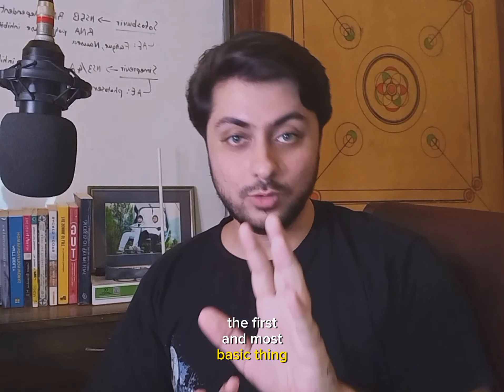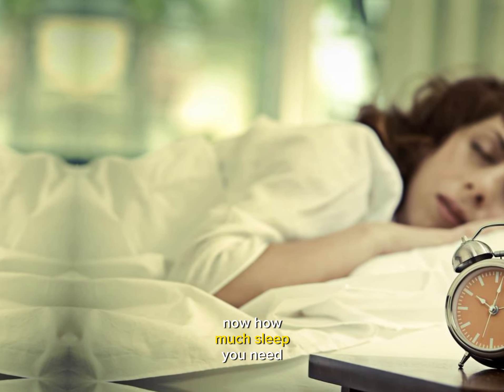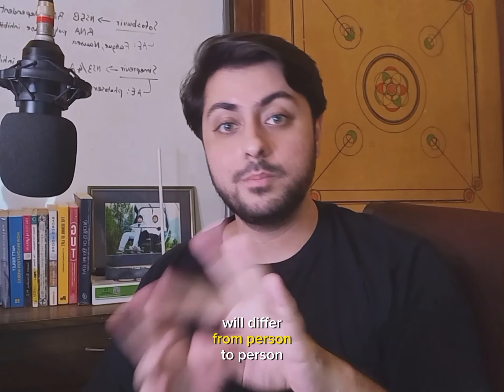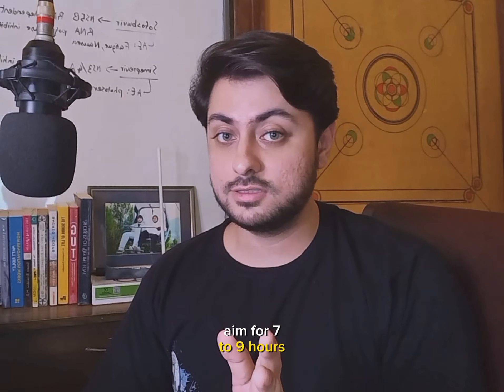The first and most basic thing you can do is to get enough sleep. How much sleep you need exactly will differ from person to person, but in general, aim for 7 to 9 hours.